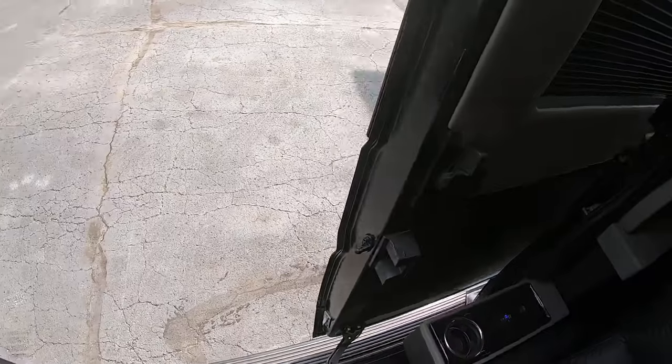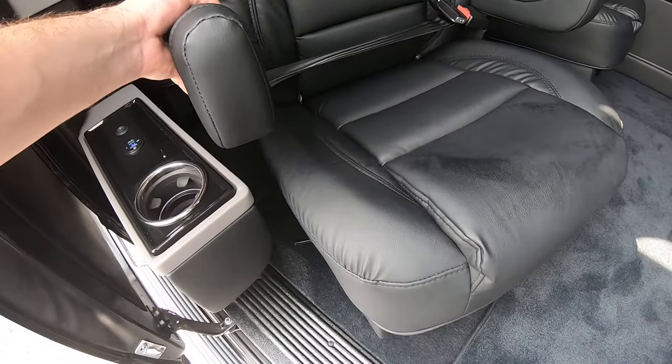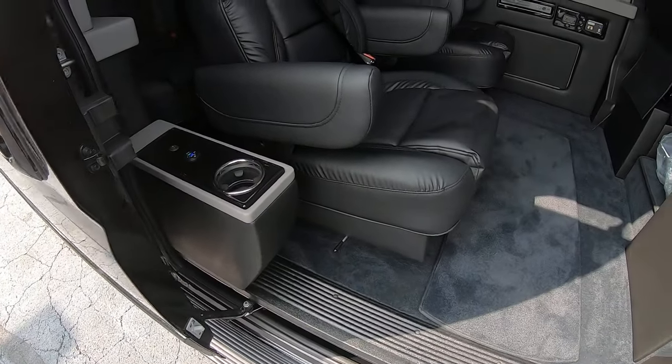A little bit of storage there. Each one of these seats you can turn the light on and off — there's an individual switch to each one. Also got USB ports for each seat as well. And then this little bench here will fold down into a little bed. The chairs will spin all the way around and they slide forward and back as well.